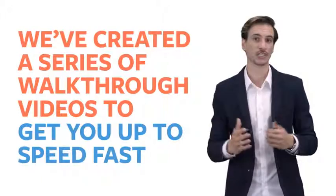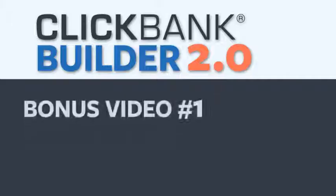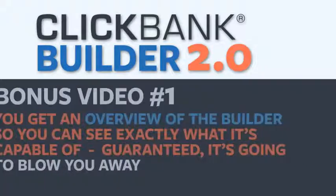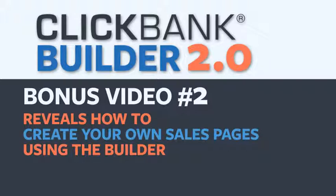One more thing. To make sure that you maximize your success with the ClickBank Builder, we've created a series of walkthrough videos to get you up to speed fast. So as a free bonus to your ClickBank Builder 2.0, you're going to get a training center inside. In bonus video number one, you get an overview of what the Builder is so you can see exactly what it's capable of — guaranteed, it's going to blow you away. Bonus video number two reveals how to create your own sales pages using the Builder. I'll walk you through every point and click to getting your own income-generating portal live online.